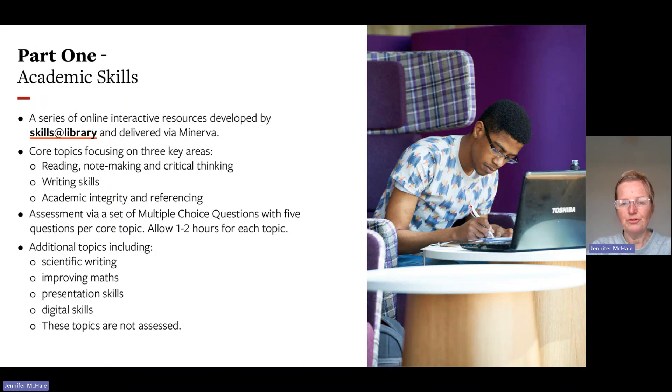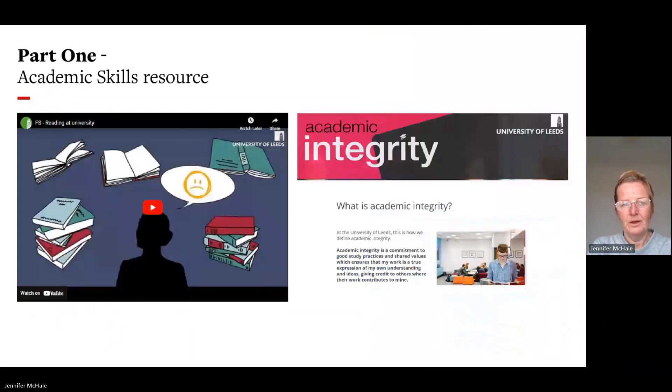There is also additional support on topics such as scientific writing, improving your maths, presentation skills, and digital skills; however, these topics are not assessed. You also have the opportunity to use online facilities and subject talks which give you information to help develop your skills for becoming university students and writing assessments when you come to study your subjects.